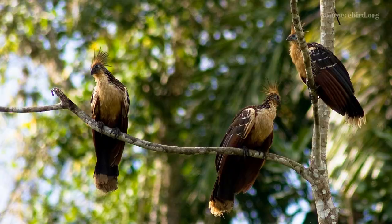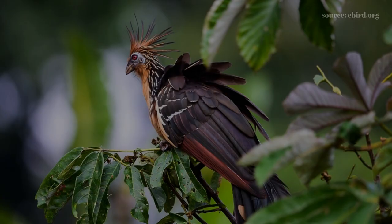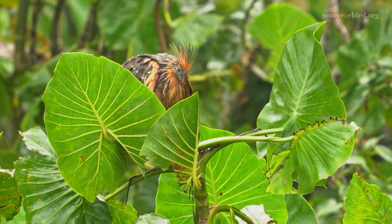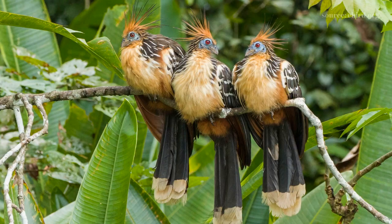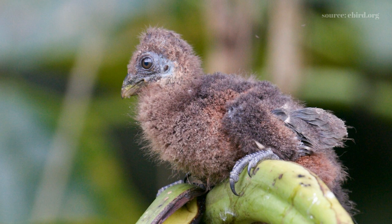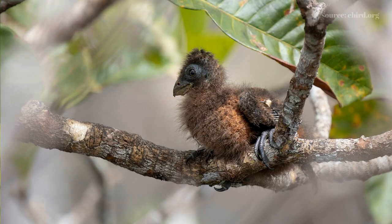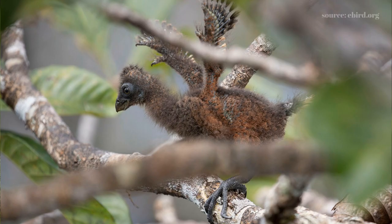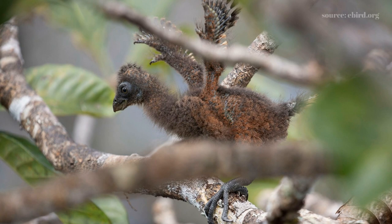Depending on where they dwell, they breed at different times, but Watsons breed seasonally and only do so in the wet months. These friendly birds breed in modest colonies. They create a stick nest inside a tree that swings over a water body in the seasonally flooded forest, where birds lay two or more eggs. The chicks have two claws along each wing, and they can utilize these claws and their large feet to climb all around tree branches as soon as they hatch, to avoid sinking into the water — a canny defense strategy.